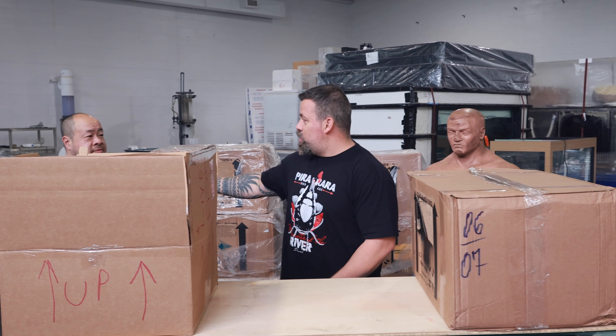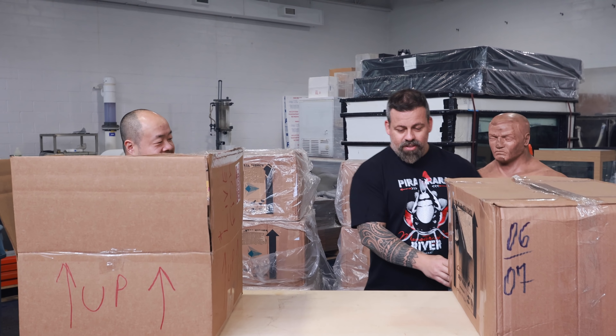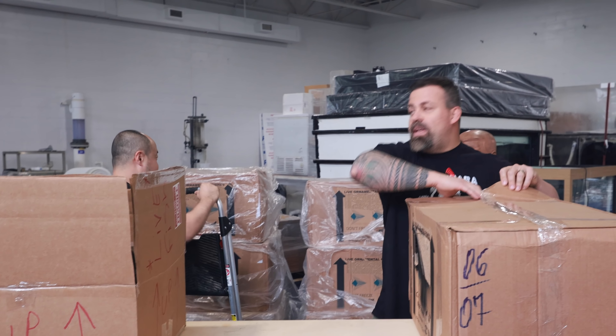He looks super happy. The other super happy person is right here, but I don't think you guys can see his lip. Can you see his lip from there? The table is high — even for me. I'm going to have to tip it to you. You good? Alright, so you start with that box. Go ahead.